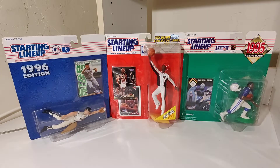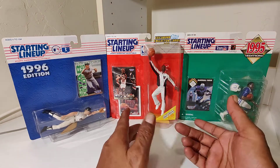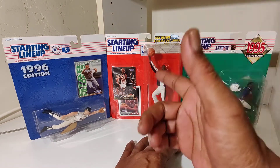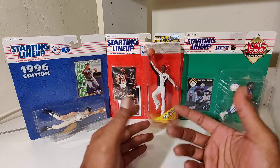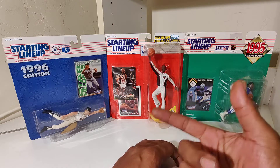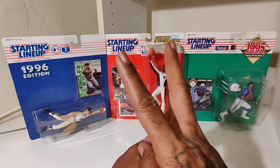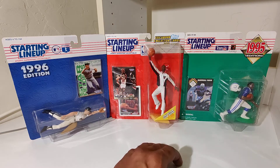But there it is, there it is. Comment below, let me know what you know about any of those players or cards. As always, just a little something to hold you over to the next time. It's your partner Nate the Great — peace.